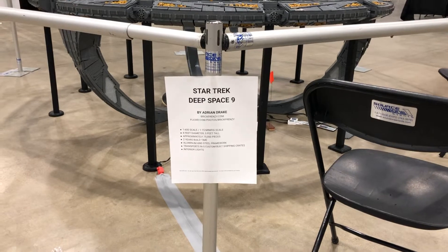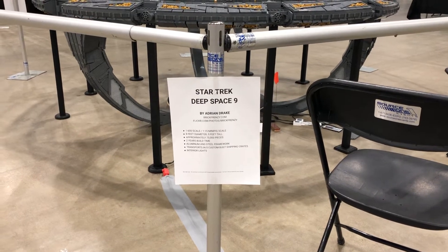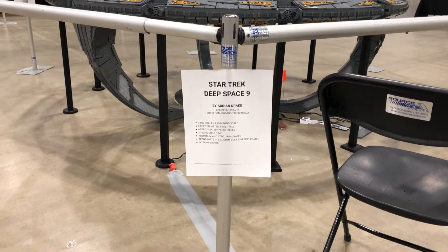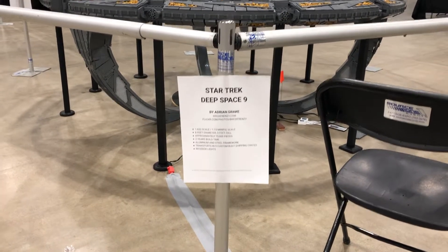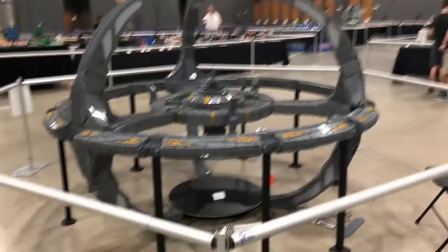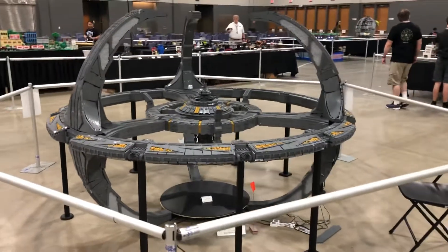It's at 1/600 scale, or 1/15th minifig scale — 8 foot in diameter, 5 foot tall, approximately 75,000 pieces. It took him two years to build, has an aluminum and steel framework, transports in five custom-built shipping crates, and it has interior lights, which hopefully later tonight during the World of Lights event we will be able to show you.